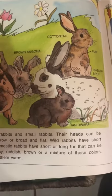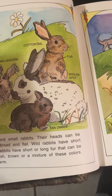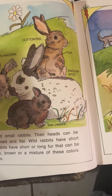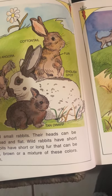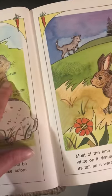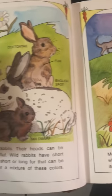There are big rabbits and small rabbits. Their heads can be pointed and narrow or broad and flat. Wild rabbits have short brownish fur. Domestic rabbits have short or long fur that can be white, black, gray, reddish brown, or a mixture of these colors. Their fur keeps them warm. There's a gray dwarf, a brown angora, a cottontail, an English spot, a tan dwarf, and a harlequin.